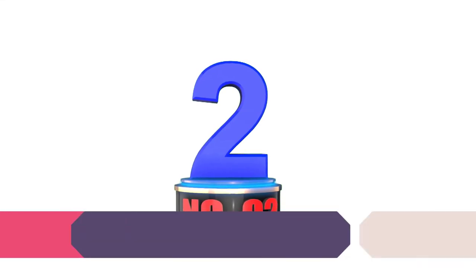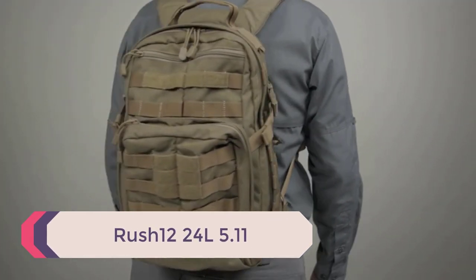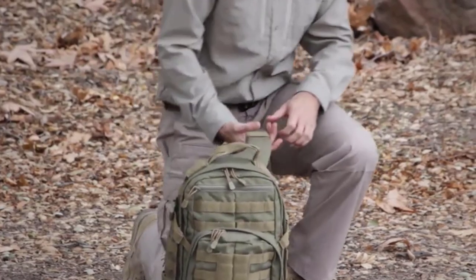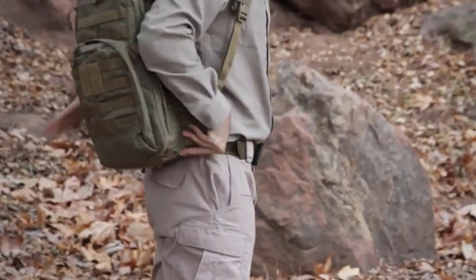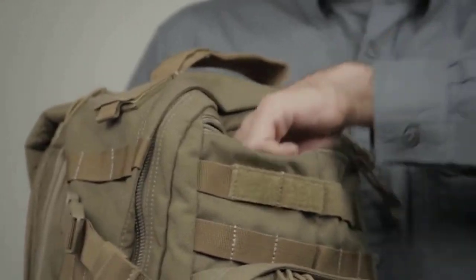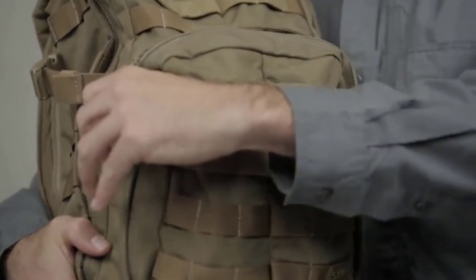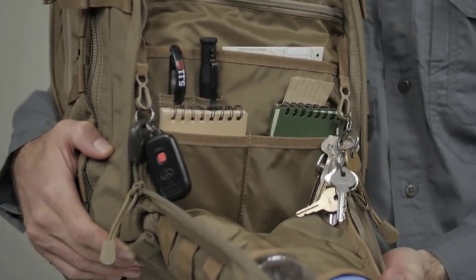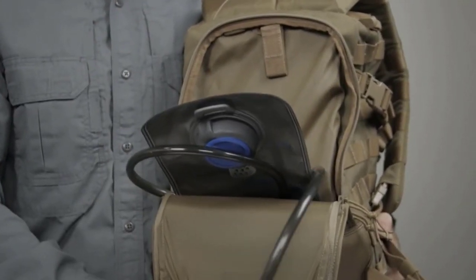Number 2: 5.11 Rush 12/24L. I would honestly be amazed if you hadn't seen 5.11 before. At this point, they probably manufacture a tactical version of just about everything you could imagine, and backpacks are no exception. You won't go wrong purchasing a 5.11 pack, and they are often found at a lower price than some of the other pricier alternatives. The 5.11 Rush 12 is an elegantly simple tactical assault pack you could comfortably use for school and work as well as outdoors.